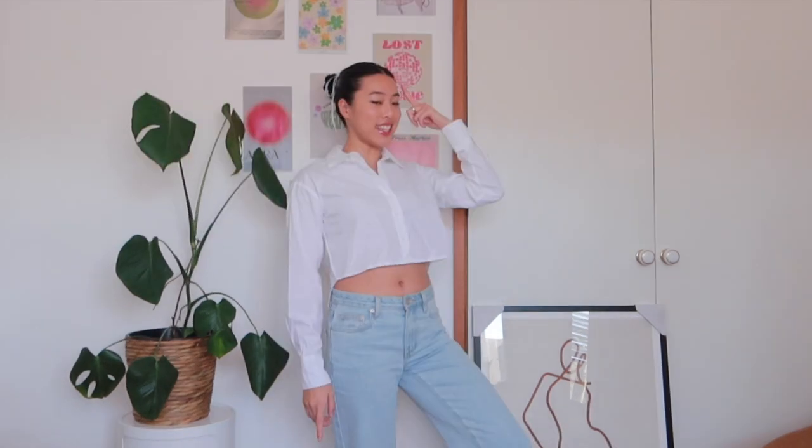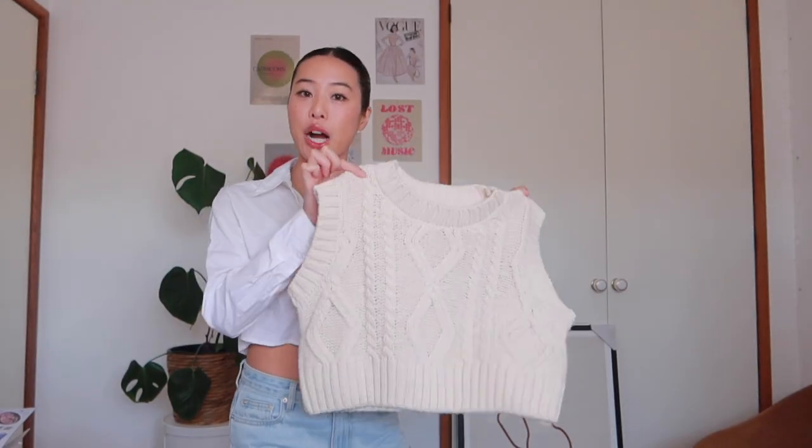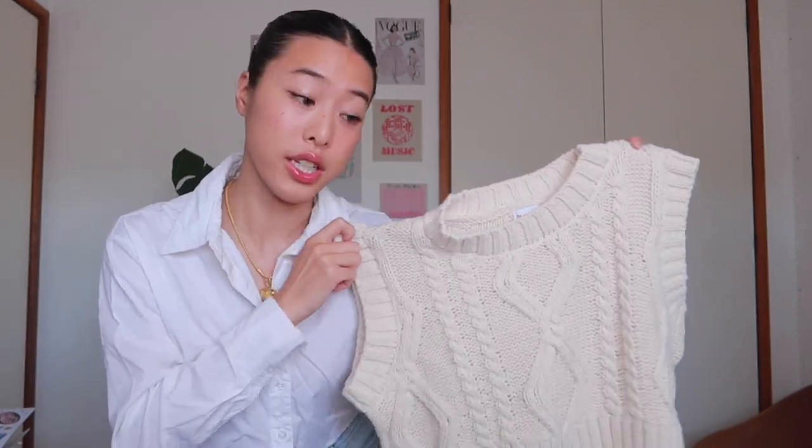I know what you guys are thinking — that top is not it on its own, and I get it. But I got this top purely for layering under sweaters, and I got it at a cropped length so it matches my cropped sweater. Let me show you how I'd style it: I would layer it with a nice cropped sweater vest — very Pinterest vibes. This sweater vest is my favorite at the moment; it's giving classy, chic, and preppy.